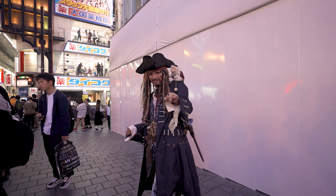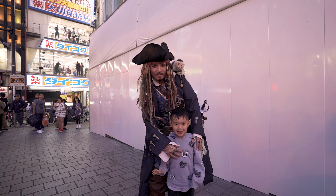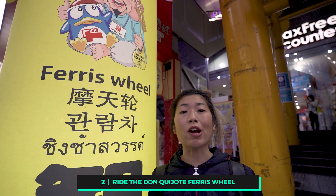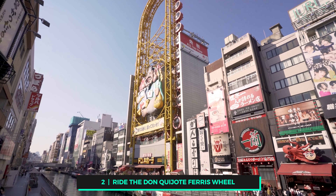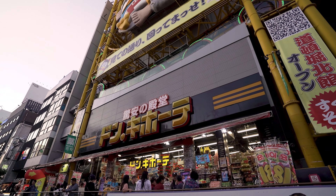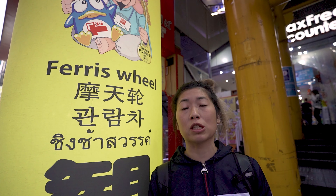The famous Don Quixote oblong ferris wheel — now this is not just for show. You can actually ride it for 600 yen per adult, and it's pretty much located right above the Don Quixote store. Try and come at night because it's even more spectacular when it lights up.